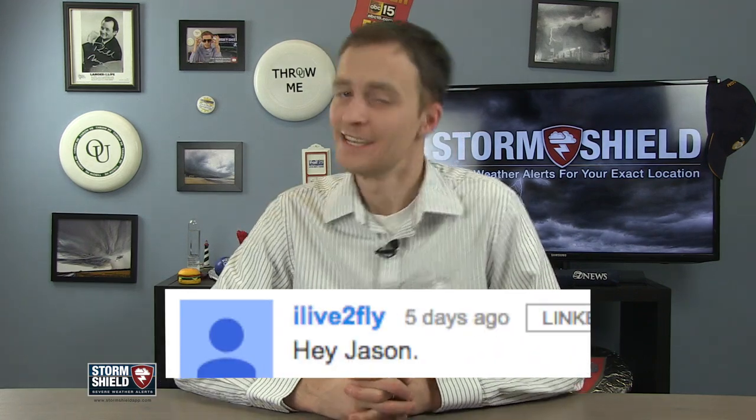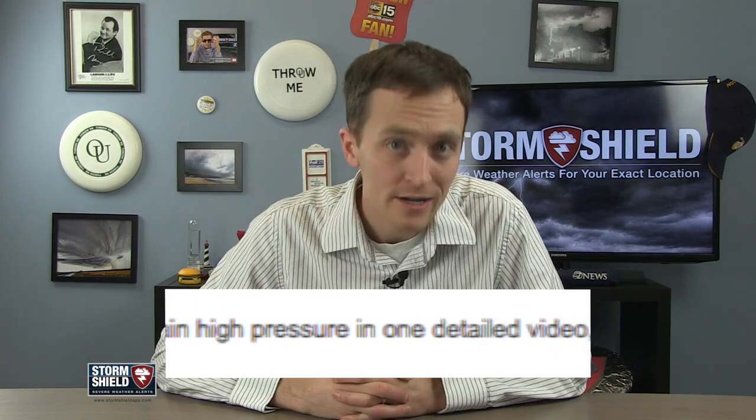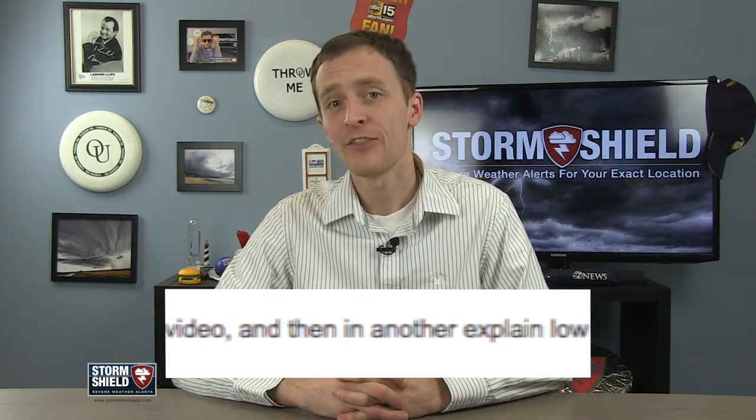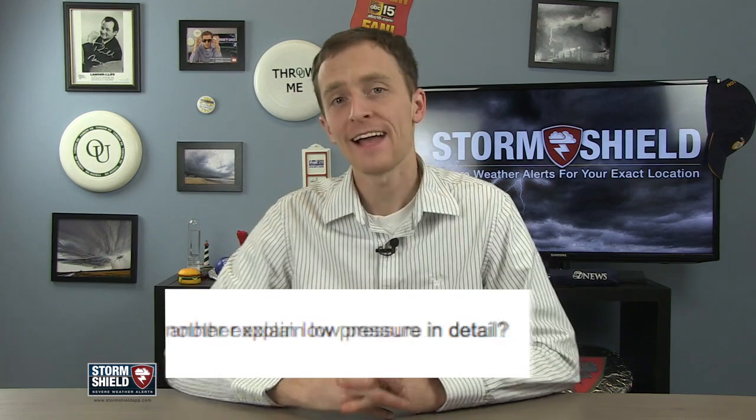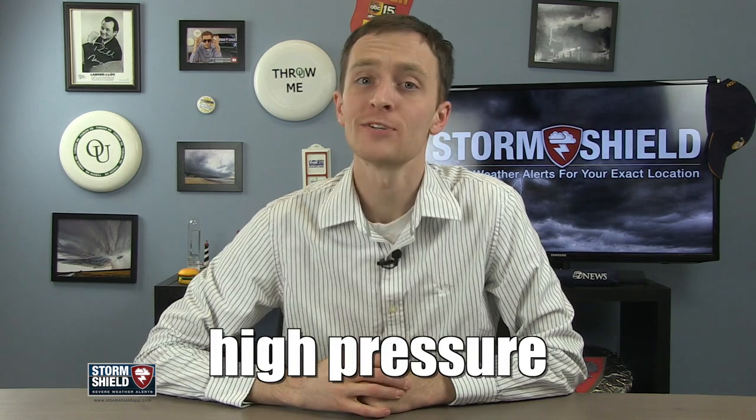Hey everyone. YouTube user ILive2Fly says, hey Jason, can you give and explain high pressure in one detailed video and then in another explain low pressure in detail? To that I say heck yes! Here we are — high pressure, the first half of your question for this week's Weather Word of the Week.